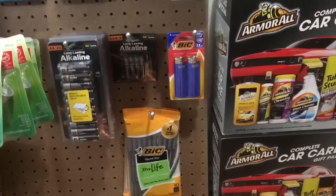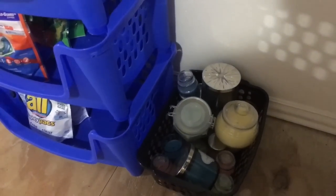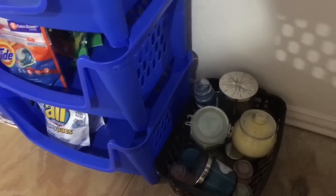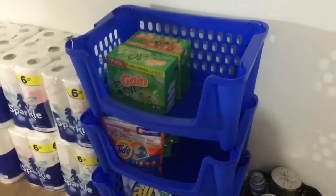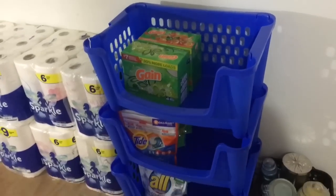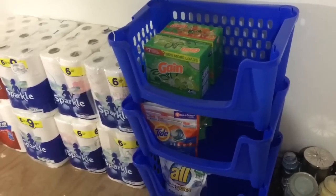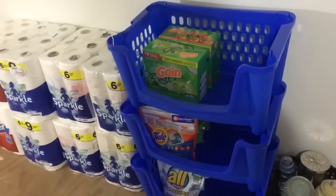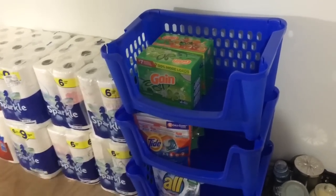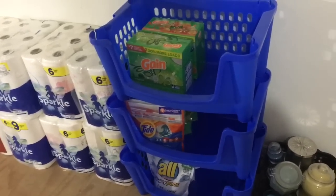I still have these Armor All car care gift packs sitting on the floor next to my pegboard. I still have my candles in this little basket — some Bath & Body Works candles, dollar store candles, and a few candles that I made. If you watched my first stockpile tour, this thing was full of pods, but since then I've emptied them into a big container in my laundry room. I like that a lot better — it saves me from having to come up here all the time.